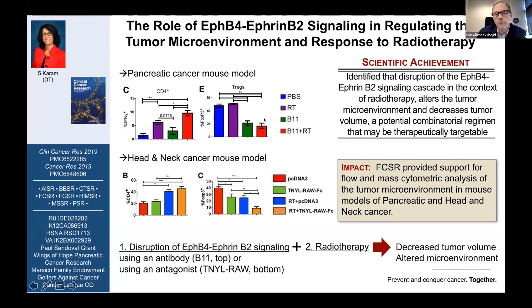Studies from the Bison at Karam lab used both flow cytometry and mass cytometry in multiple cancer models, including pancreatic cancer and head and neck cancer, to characterize cell subsets. They investigated the contribution of an ephrin pathway — where antagonizing this pathway resulted in perturbation of the relative frequency of different cell subsets. Specifically, they found that this compound decreased the relative frequency of regulatory T cells, an important inhibitory T cell subset.